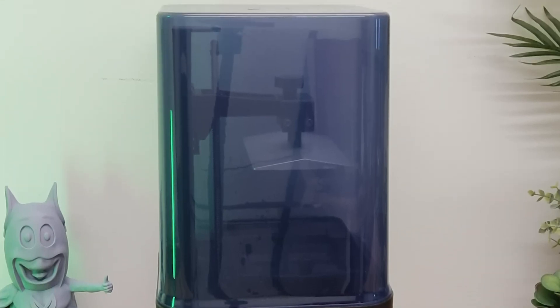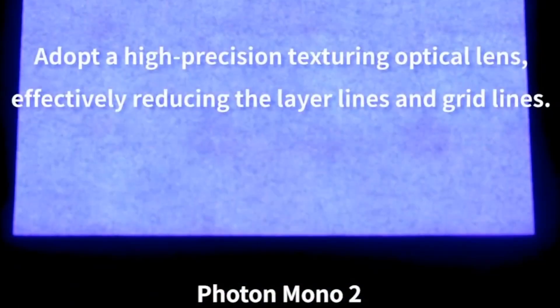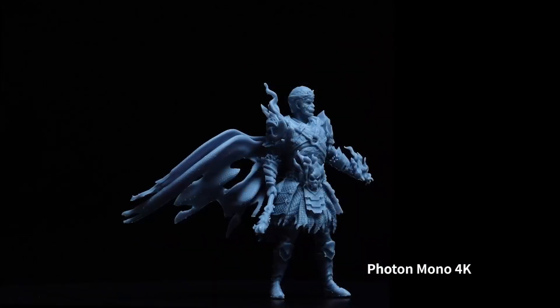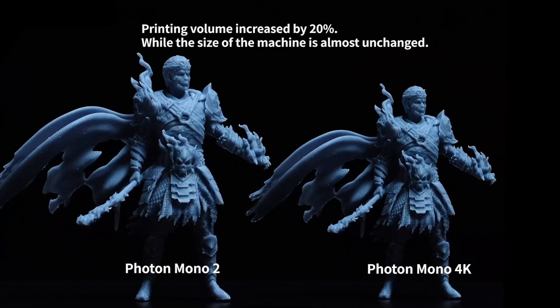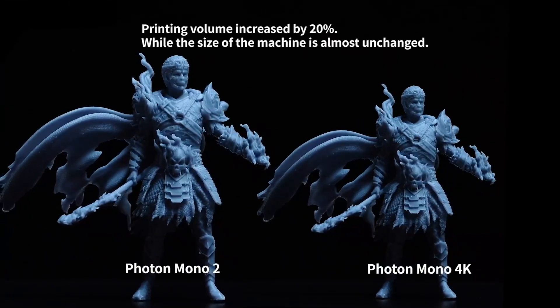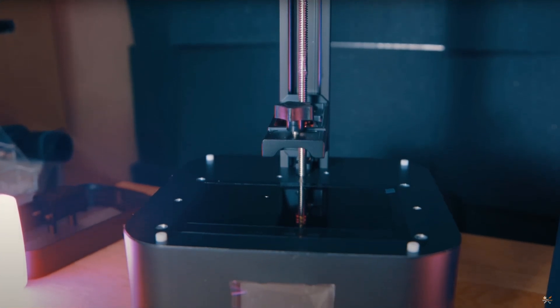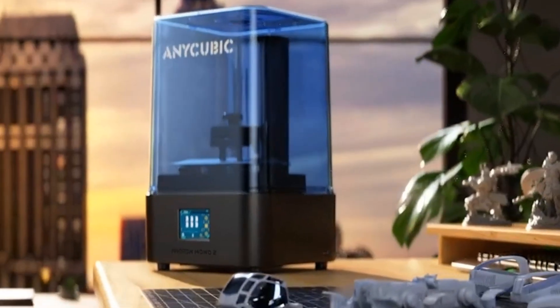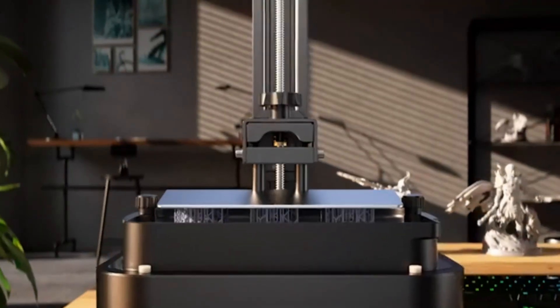A standout feature is the Light Turbo Matrix, which ensures more stable and uniform lighting and elevates print quality by reducing layer lines. Its larger build volume — an impressive 20% upgrade from the Mono 4K — offers more printing real estate without demanding extra desk space. The laser-engraved platform ensures better model adhesion, and the newly-updated Photon Workshop 3.0 software streamlines the printing process with an intuitive user interface.